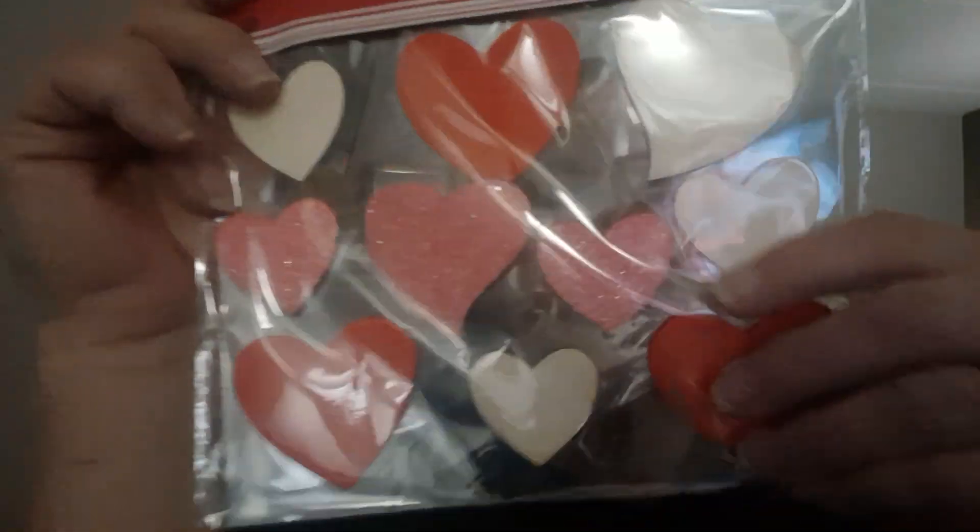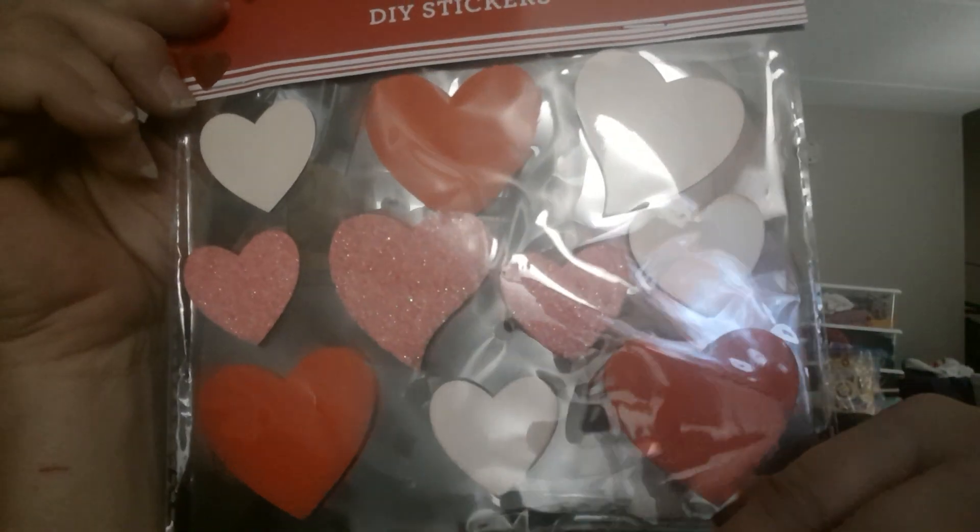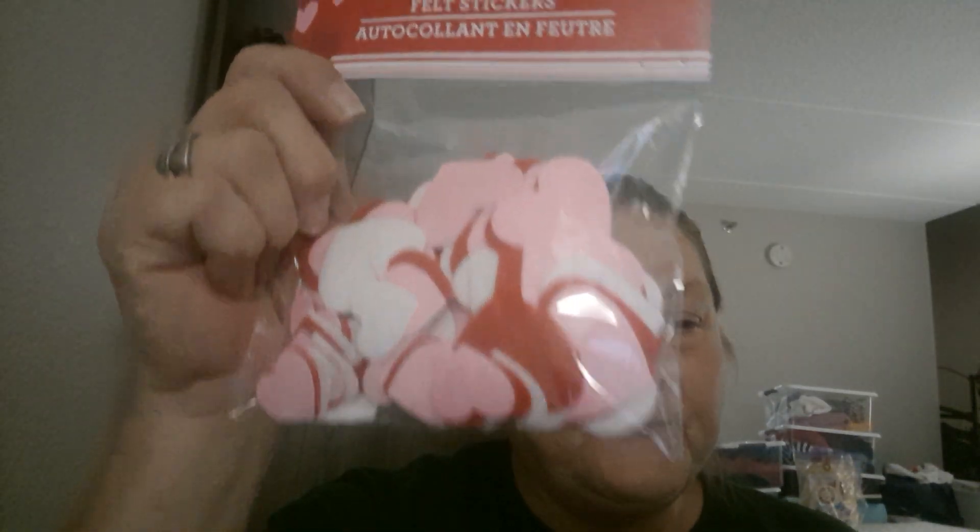And then I picked up some DIY stickers - like the little wood stickers - because like I said, I'm going to be doing some journals. And I also picked up some felt stickers.